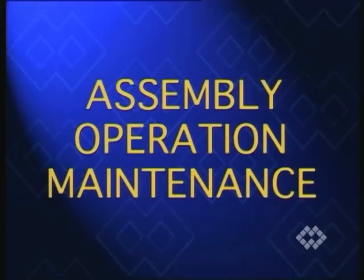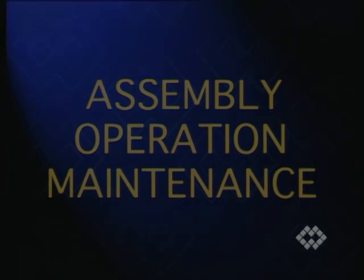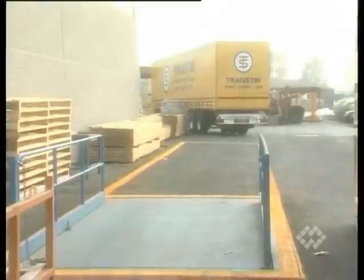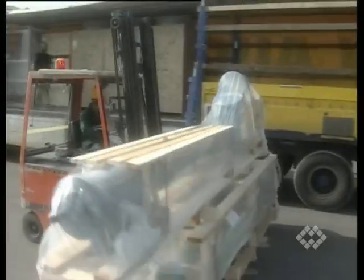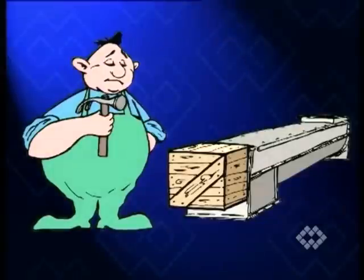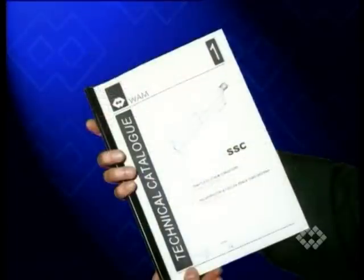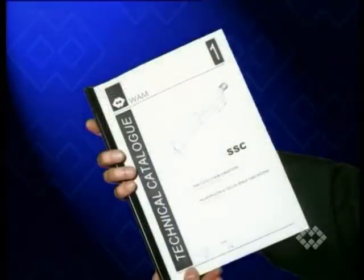During the following part of this video, please pay attention to the special safety notices. On receipt of the consignment, check that the goods conform with the invoice and with the acknowledgement of order. Handle all material with care. Remove the conveyor and its accessories from the packaging and strictly follow the supplied instruction manual for handling, assembly and installation.